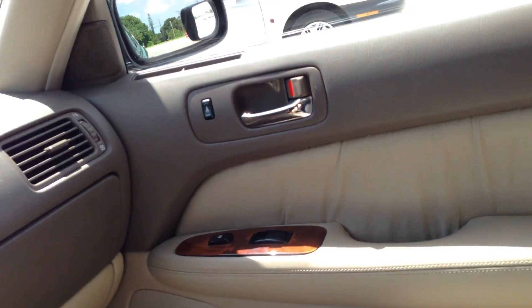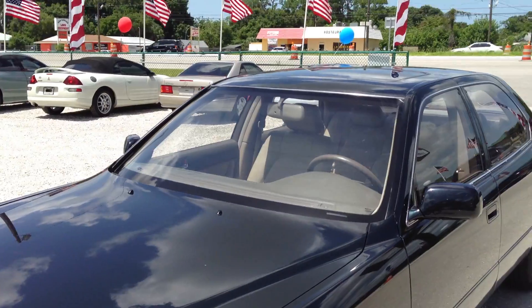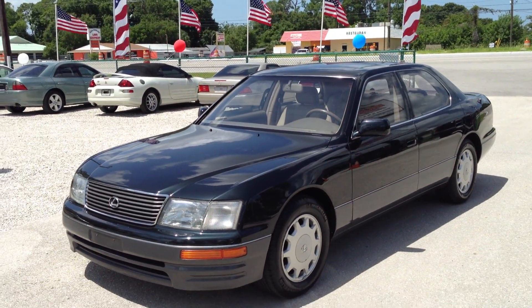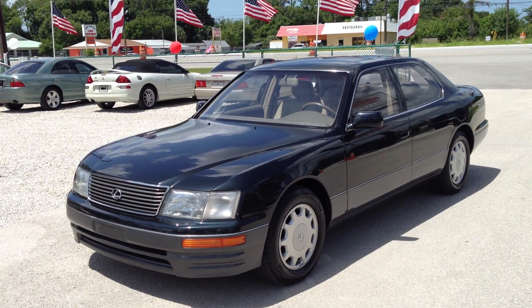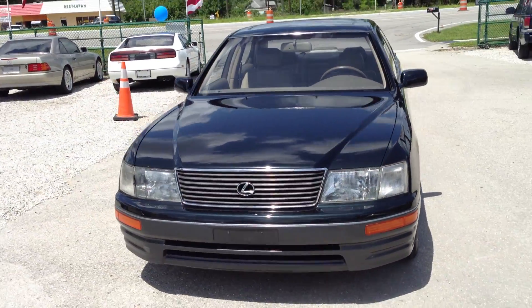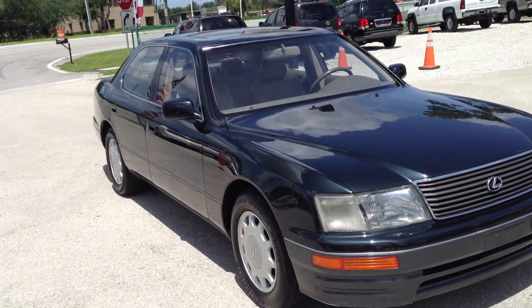Let me walk around and show you the outside one more time. Now I've got it out in the sun, you can get a better view of it. Look at this. Great looking car. Timeless. Amazing engineering. Awesome acceleration. Everything about this car is just first class.